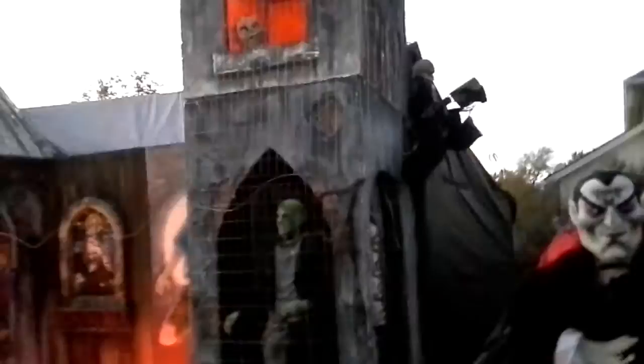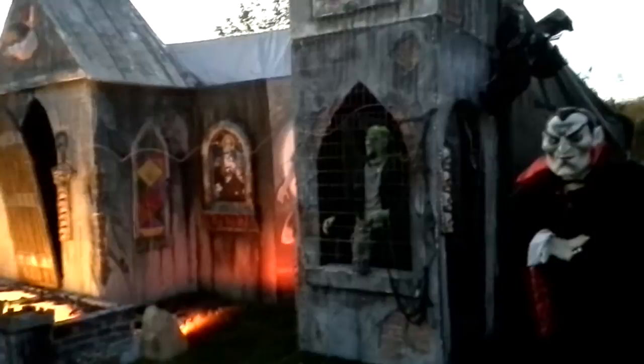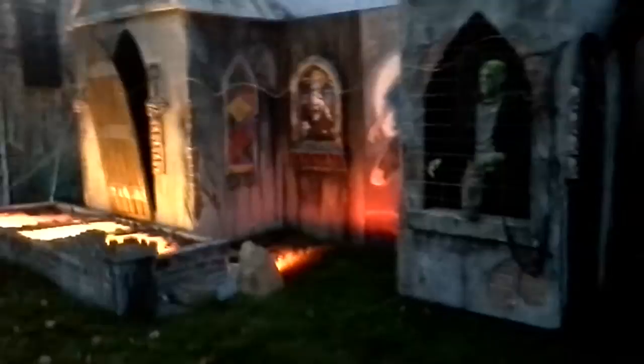And here we go. This is my haunted house. It's 32 feet long, 12 feet tall. Seven monster cages. We've got a butcher, a Hellraiser area, some zombies, a madman. There's a maze in it, fog machines inside, and some airbrush paintings I did of zombies some years ago.